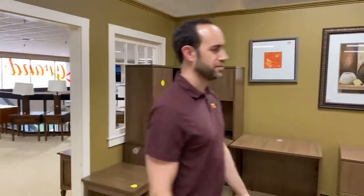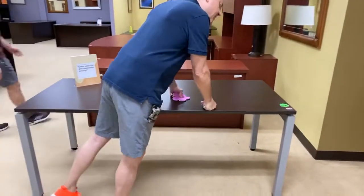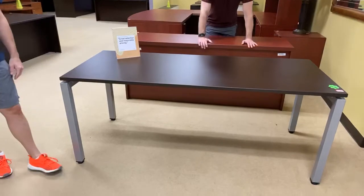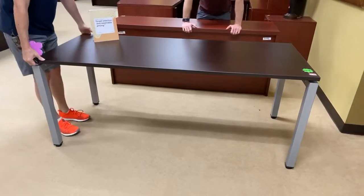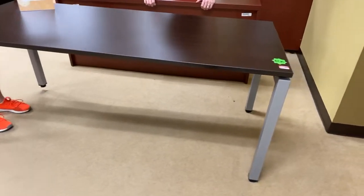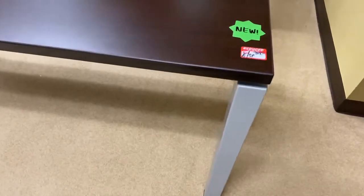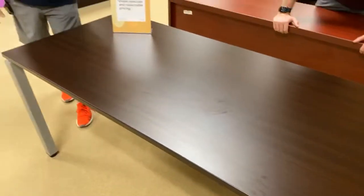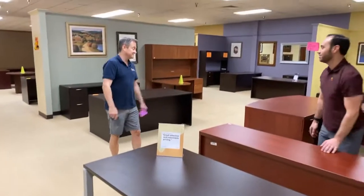I want to show them this. This is brand new. I love this thing. This is a beautiful piece. This is $399. It's brand new. It's got an extremely good base and an espresso top. It's six feet by 30 inches.